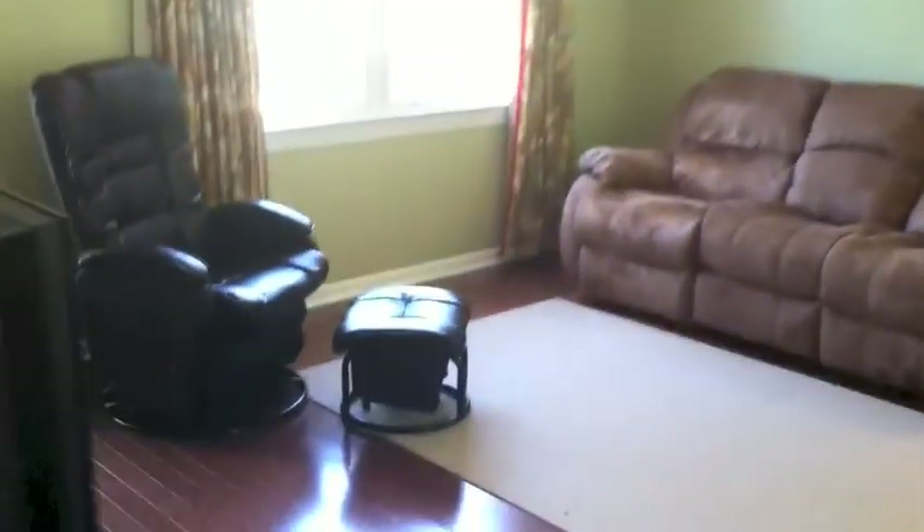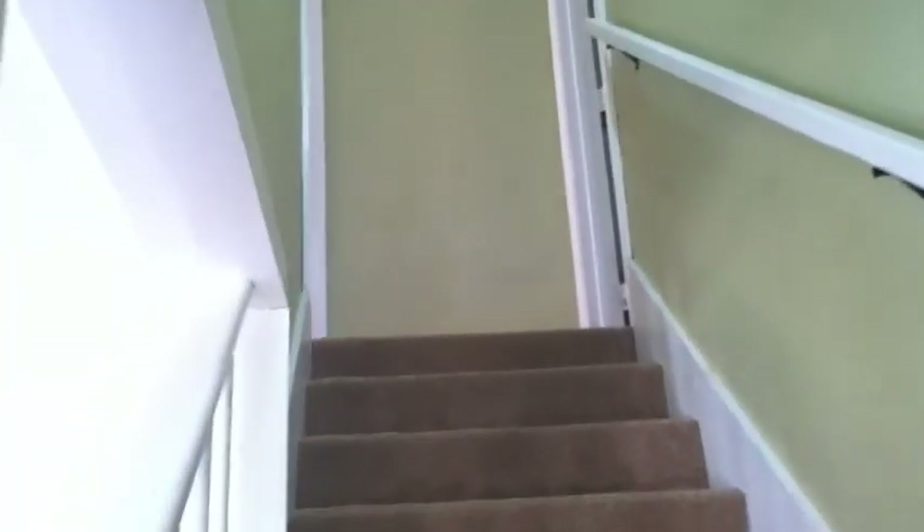Let's go check out upstairs. We come back down the hall, through the living room and front door, and we're back at the stairs. Let's head up and check out our two bedrooms.